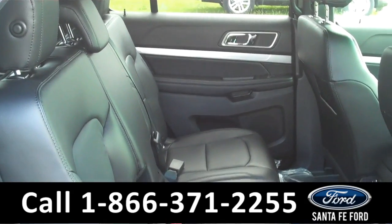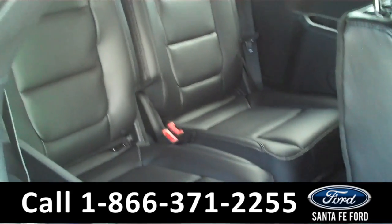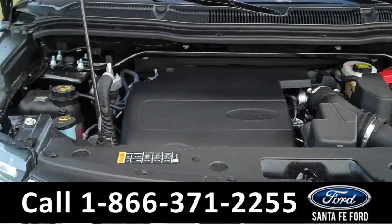This vehicle has three rows of seating — here's your second row, and there's your third. Under the hood, you have a 3.5 liter engine.